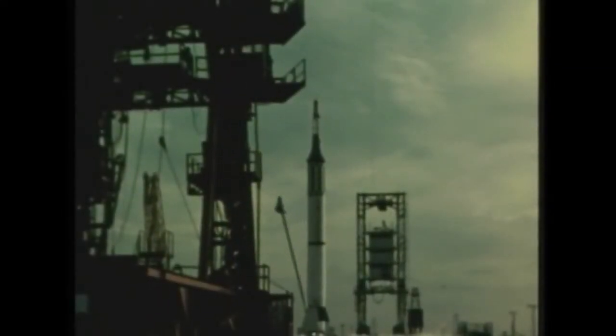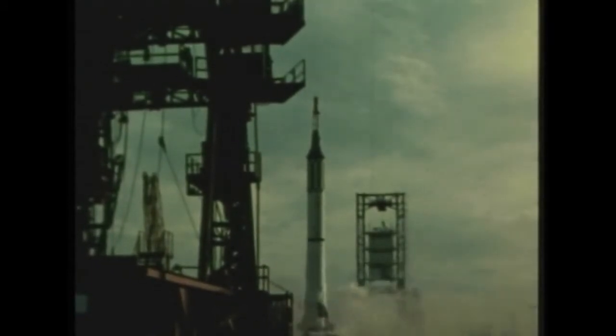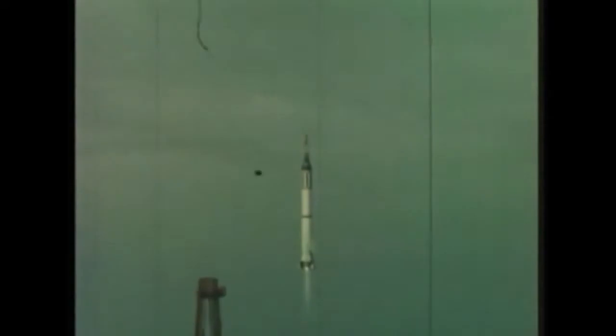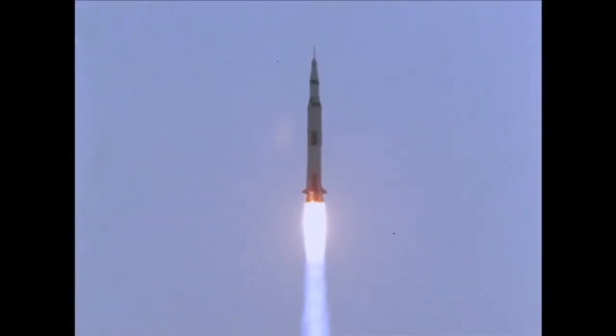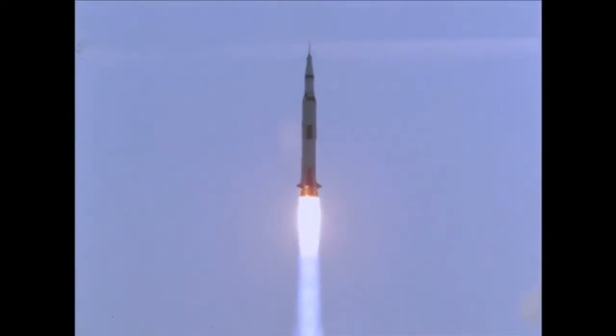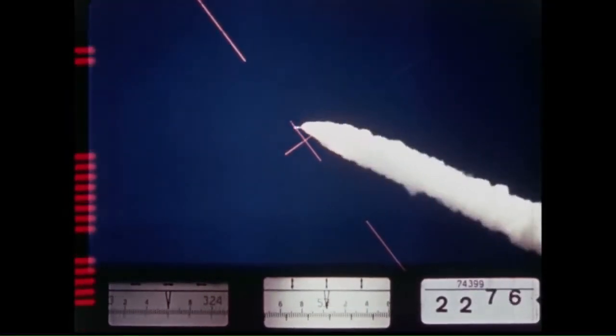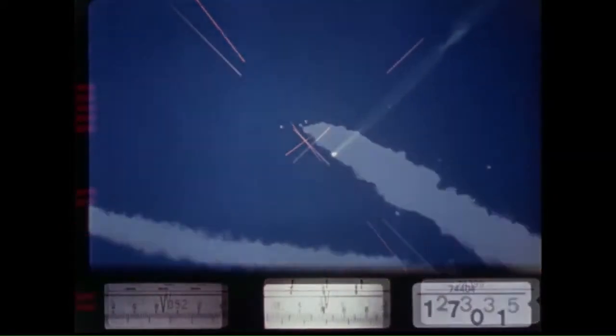Abort systems have been an integral part of NASA spacecraft since Alan Shepard's launch on May 5th, 1961. A small rocket on top of his capsule would have fired to lift the spacecraft and Shepard away from the Redstone booster if anything had gone wrong. The Apollo program used the same concept, called a tractor rocket. In fact, the rocket on top of the capsule was more powerful than the main booster that lifted Shepard.